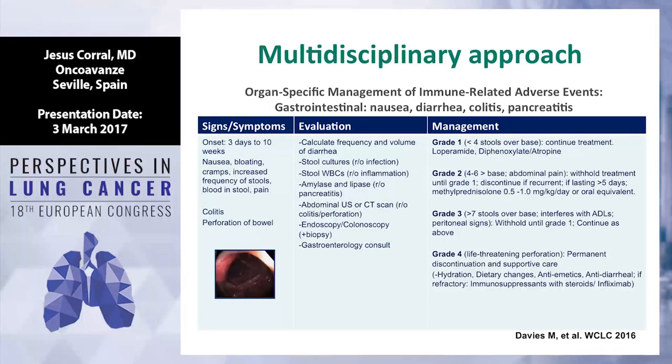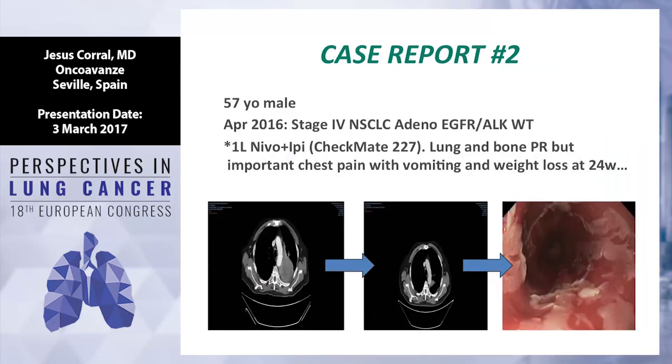For GI toxicity, we are also familiar with it from chemotherapy. Most GI toxicity is grade 1 or grade 2 — nausea, vomiting, diarrhea. We need to be alert for colitis when using combinations such as anti-PD-1 plus anti-CTLA-4. For grade 3 or 4, patients need hospitalization, IV steroids, and sometimes infliximab.